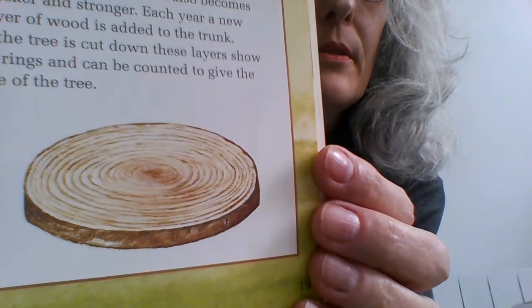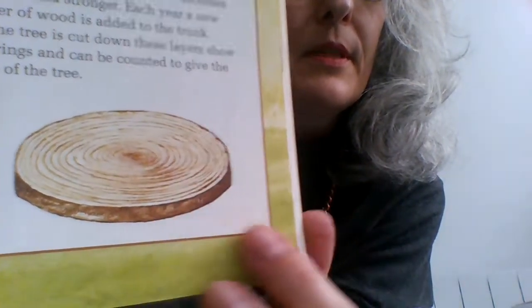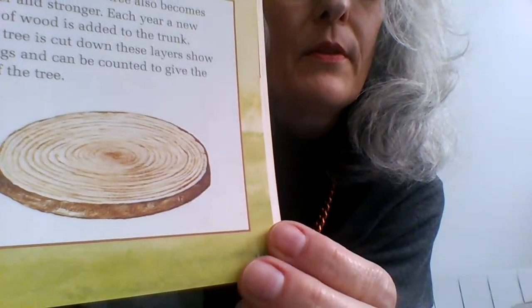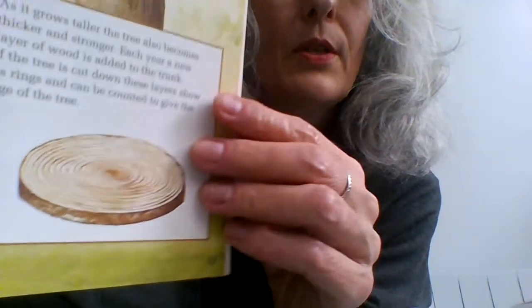That would take a long time to count how many rings there are! We have a nice cross-section of the trunk there — a horizontal cross-section, not a vertical one.